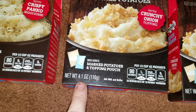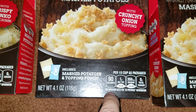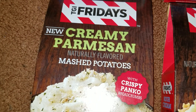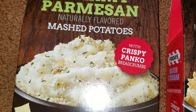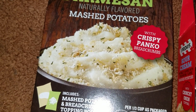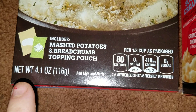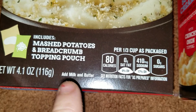This is a net weight of 4.1 ounces. All you have to do is add milk and butter. The creamy parmesan is also naturally flavored mashed potatoes with crispy panko breadcrumbs, and again that's in a separate package so you can add it if you want or if you choose not to that's up to you. This is also a net weight of 4.1 ounces, and again all you have to do is add milk and butter.